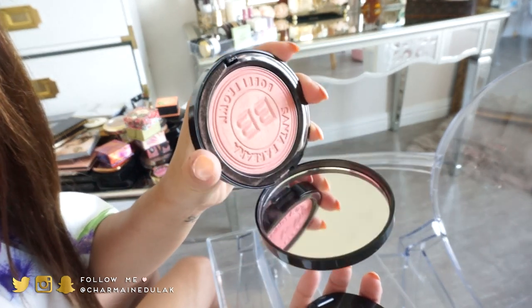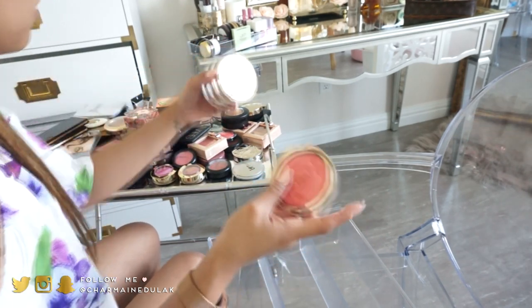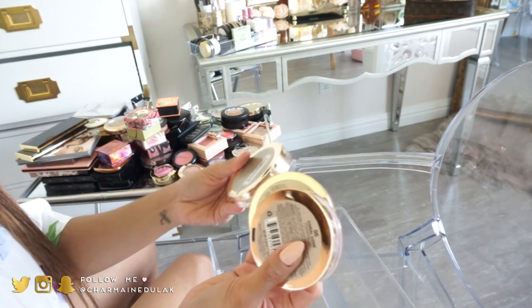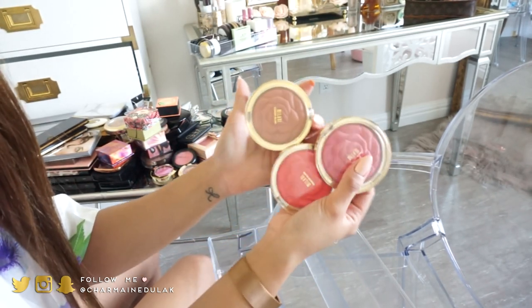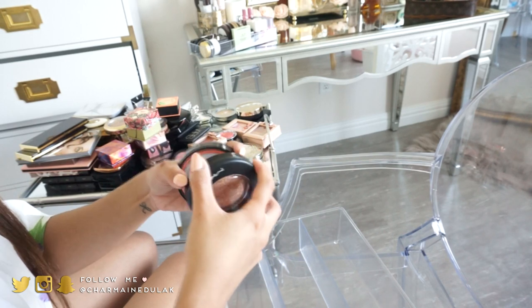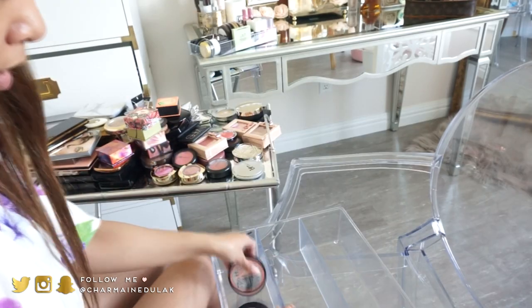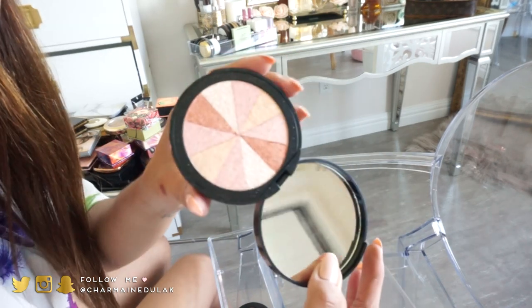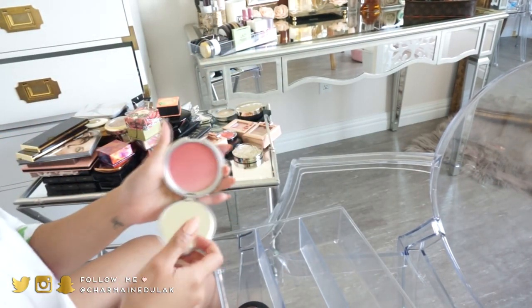I have this Milani blush which is brand new — but I already have Coral Cove so I'm giving this away. I have Tea Rose, Romantic Rose, and Coral Cove, so I'm keeping those. The MAC Global Glow is a mineralized skin finish — to me it's a highlight. I'm going to give away the Soap & Glory Peach Party because I can never make something like that work for me.